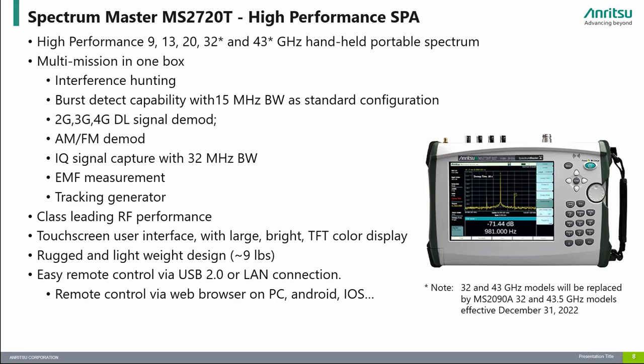The MS2720T has been the go-to instrument for customers who need a high-performance handheld spectrum analyzer with high-frequency coverage up to 43 GHz. It is still one of the best in terms of RF performance in the industry. This is the perfect instrument for customers that want a high-performance spectrum analyzer but don't need the higher-frequency coverage or the advanced features offered on the Fieldmaster Pro MS2090A, such as RTSA, IQ streaming, and 5G DMOD. Please note that the 32 and 43 GHz models will be replaced by the MS2090A effective December 31, 2022.